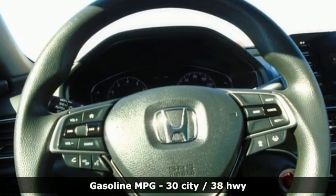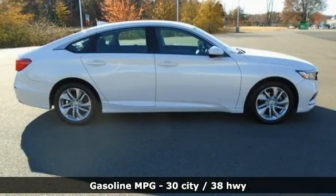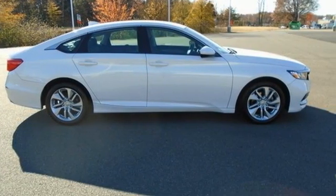Streaming audio, wireless phone connectivity, dual zone climate control, configurable instrument gauges, push-button start, manual tilting steering column.